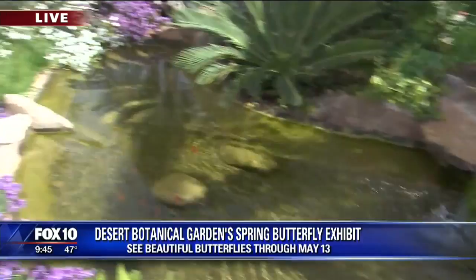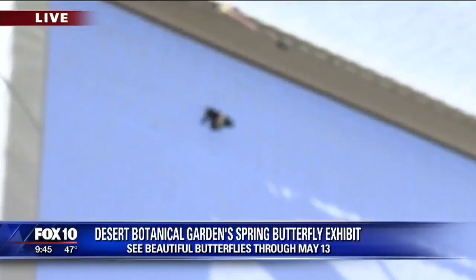About how many butterflies would we expect to see flutter around when we're in full bloom, so to speak? 1,200 in here right now — they're a little cold and sleepy, but they will be in full force as soon as the day warms up, and you can see those through Mother's Day weekend.